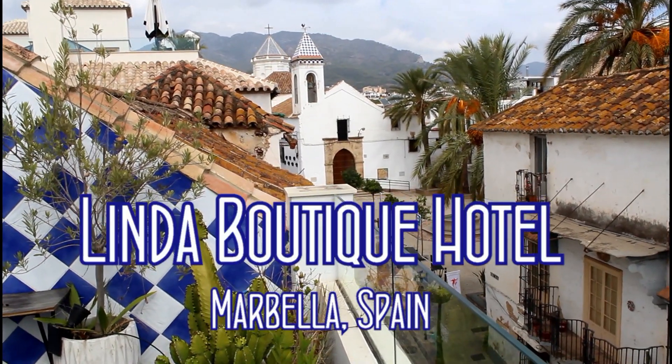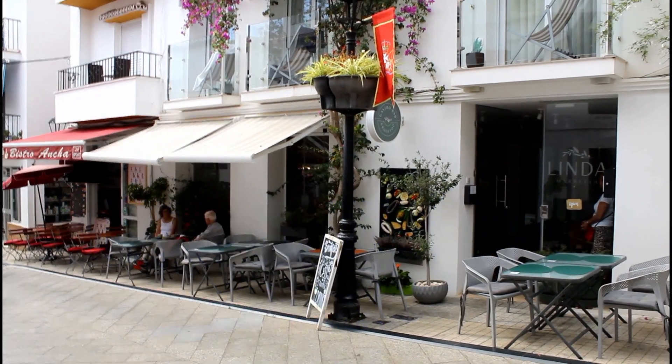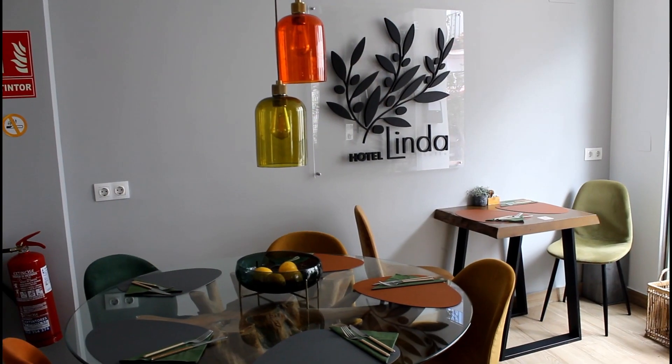This is Linda Boutique Hotel in Marbella, Spain. This is a beautiful hotel in a beautiful city in a beautiful country.